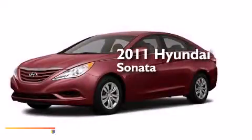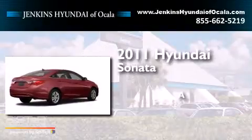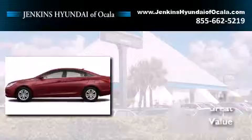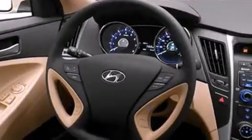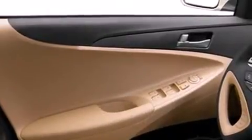This is a 2011 Hyundai Sonata. Its top features include Bluetooth mobile device connectivity, commercial-free satellite radio, a multi-link rear suspension, traction control and stability control systems, and a tire pressure monitoring system. The following features are also included.